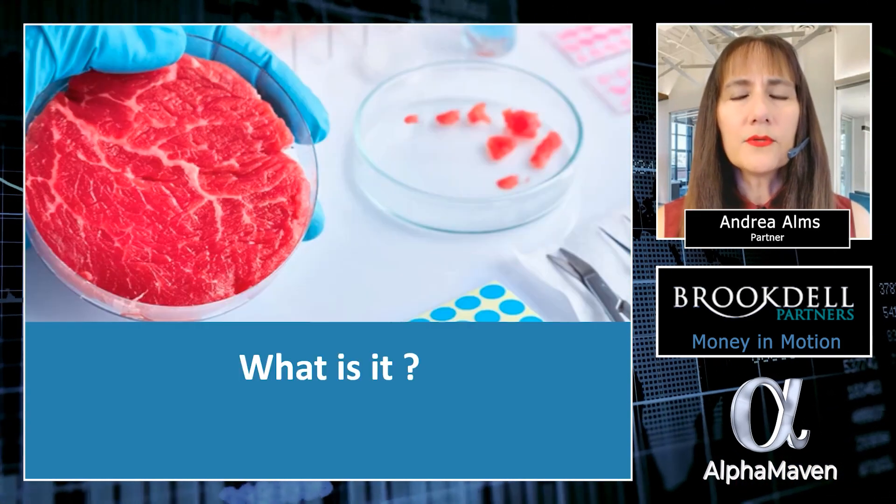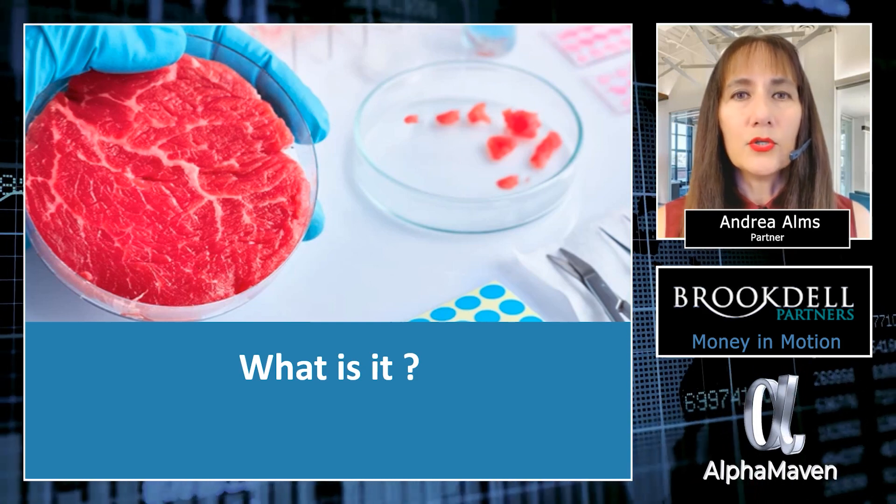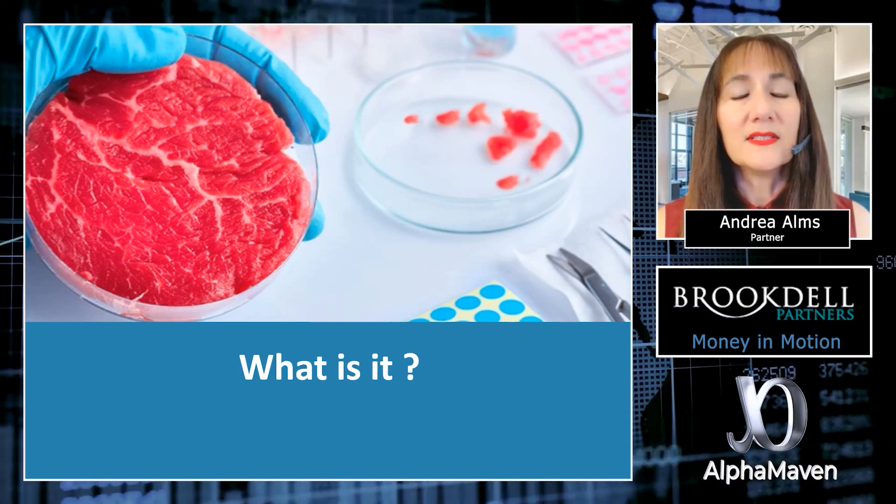What is it? Cultured meat production uses regenerative medicine techniques.